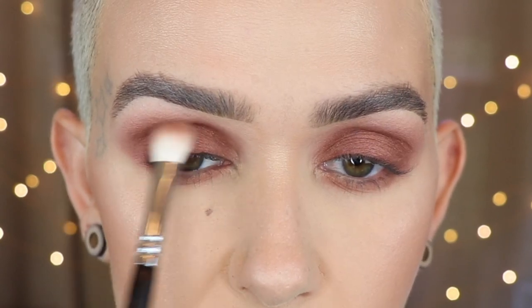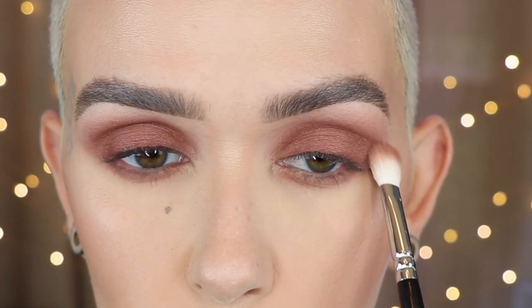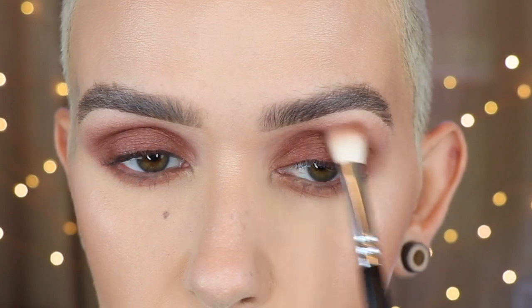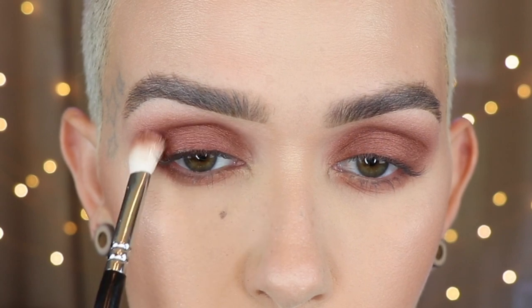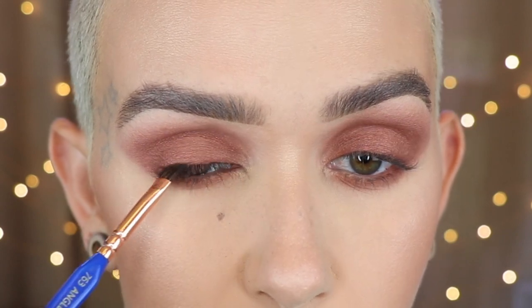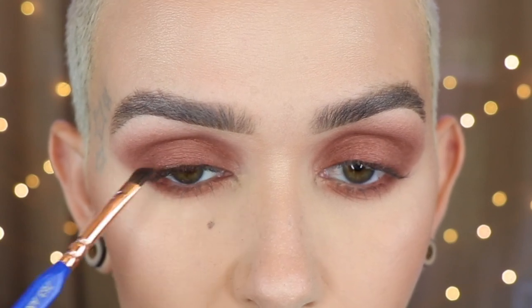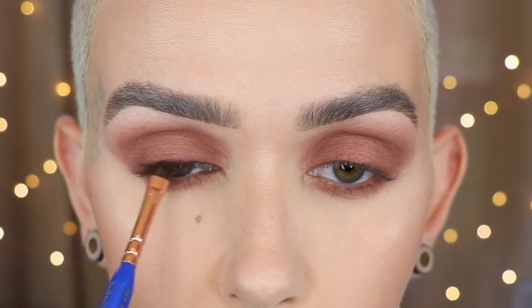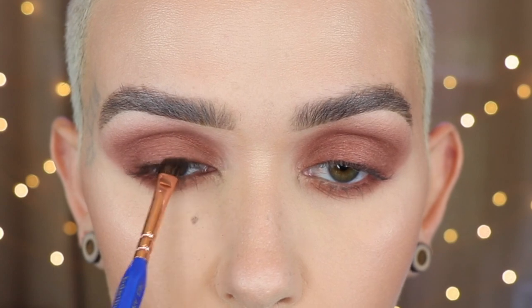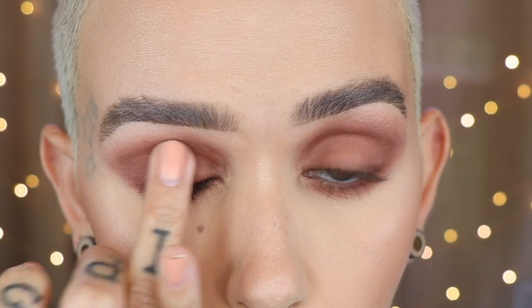Going back in with the 227 and buffing a little more in the crease to smoke it up and deepen it. Then using the Stillium 763, I apply the shade Smoke right at the lash line — I don't want it too dark so I'm diffusing it. Then I take the glittery pop shade and press it on the lid — I don't want it super opaque, just want to add a little something extra.